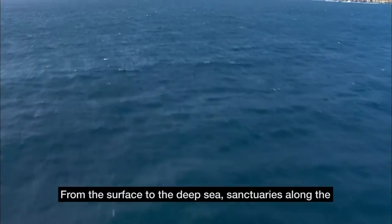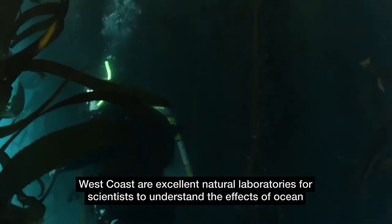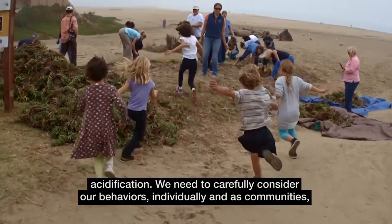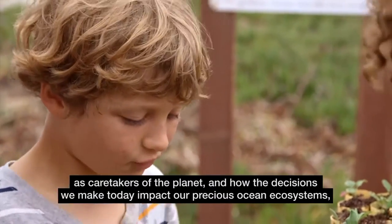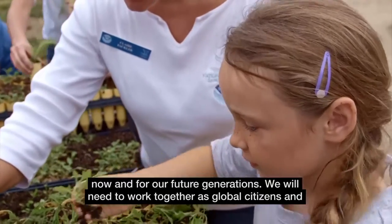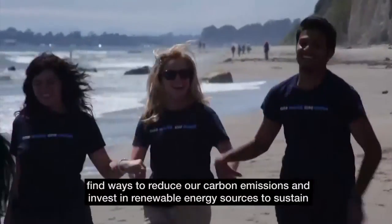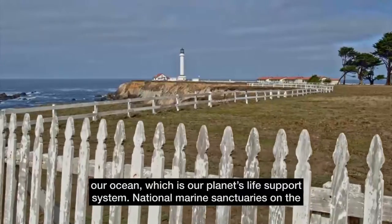From the surface to the deep sea, sanctuaries along the west coast are excellent natural laboratories for scientists to understand the effects of ocean acidification. We need to carefully consider our behaviors individually and as communities as caretakers of the planet, and how the decisions we make today impact our precious ocean ecosystems now and for future generations. We will need to work together as global citizens and find ways to reduce our carbon emissions and invest in renewable energy sources to sustain our ocean, which is our planet's life support system.